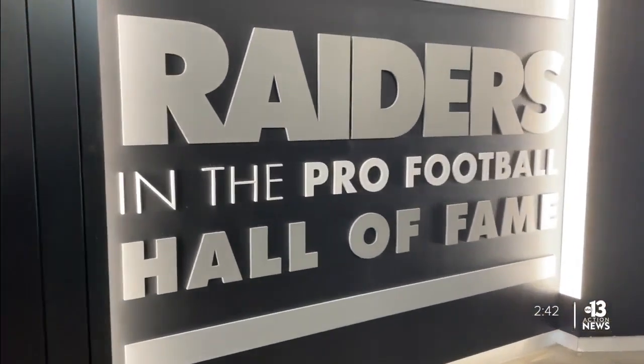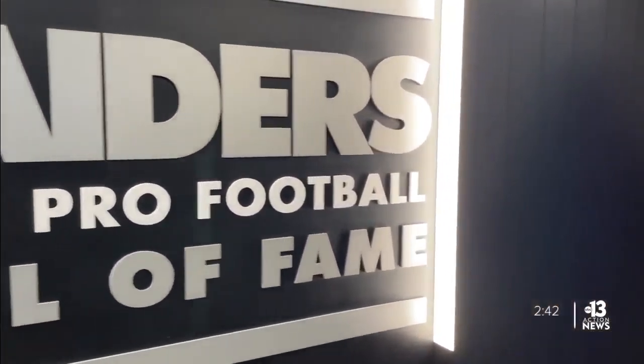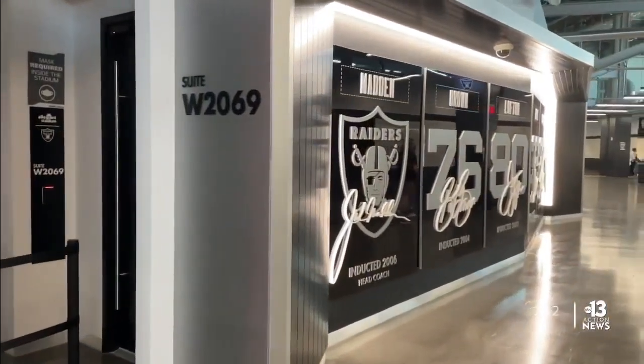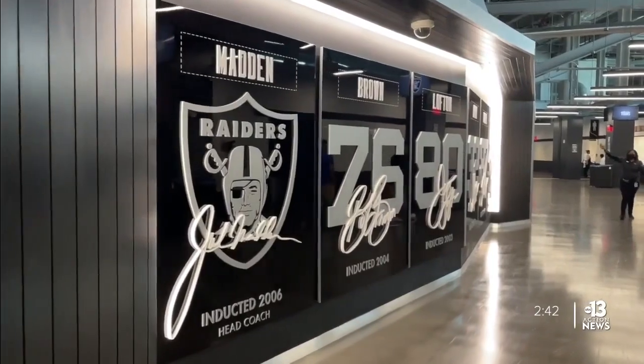Down the walkway from Coors Light Landing, don't miss a perfect photo op in front of a plaque that commemorates the many Raider legends who have been inducted into the Pro Football Hall of Fame.